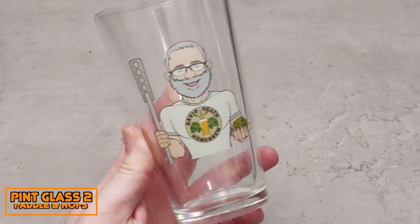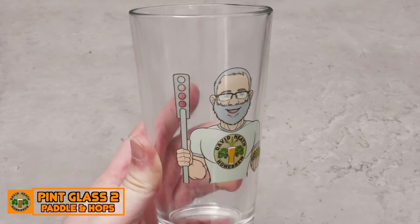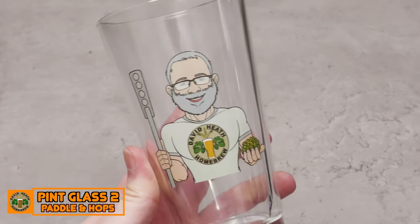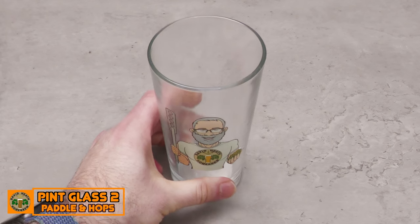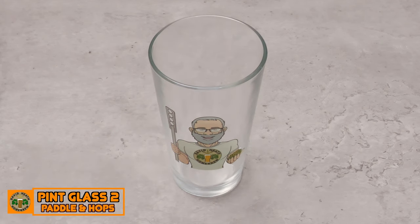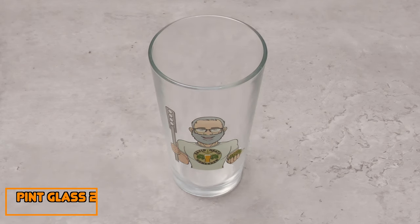Here is the second design, referred to as Pint Glass 2 Paddle and Hops on the store. This also has a new image for 2022 and has a torso view with hops on a paddle. This image was created with the boil brewing phase in mind for channel use.